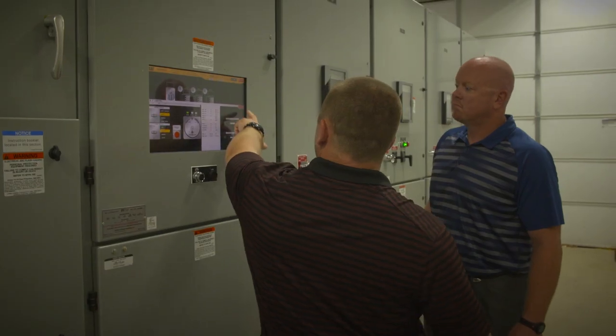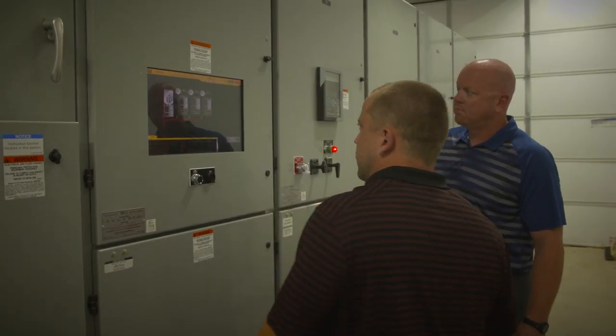Any time we can generate cheaper than we can buy it on the market, that's when we're going to be running those generators. We have the capability of ramping these things up and being at full load within 10 minutes — from phone call to fully loaded, we're there in minutes.